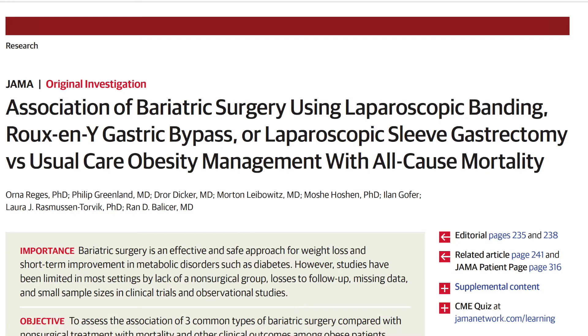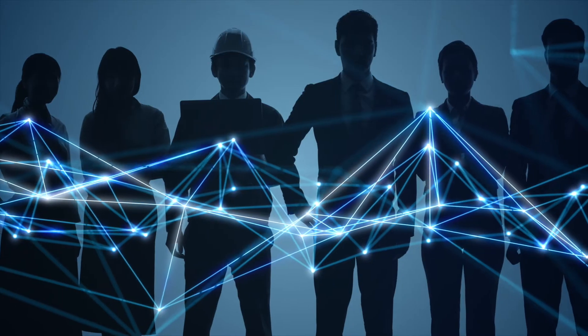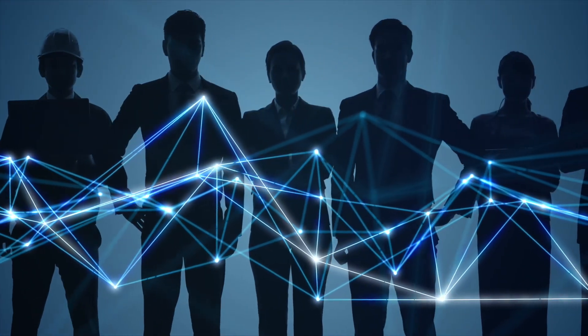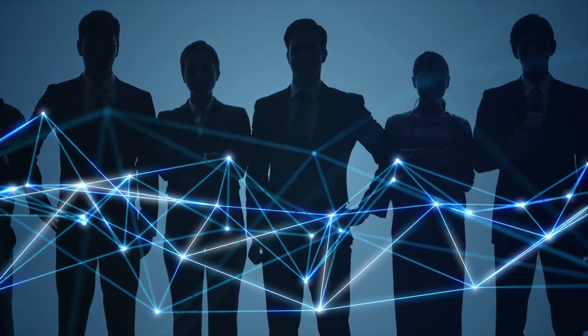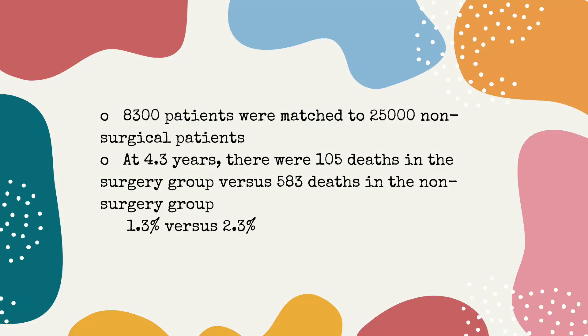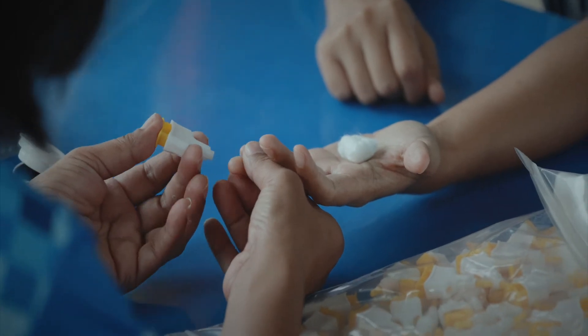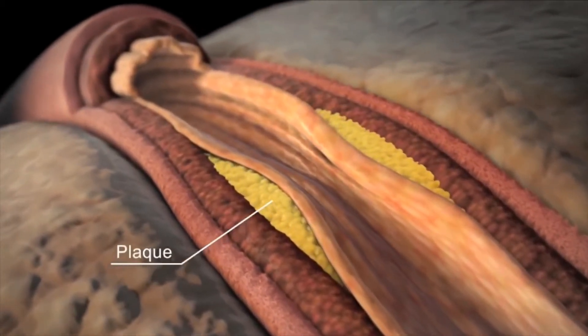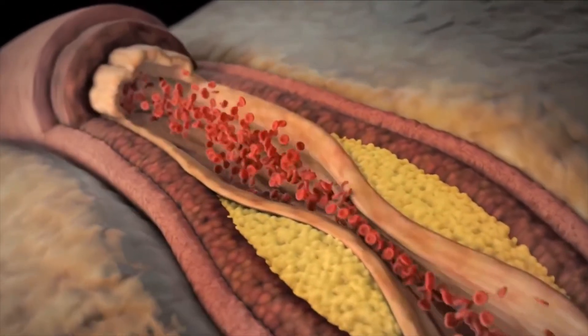Bariatric surgery may also prolong life, as seen in a study from Israel. In that study, 8,300 patients were matched to 25,000 non-surgical patients with the same characteristics to better isolate the effect of surgery. At 4.3 years, there were 105 deaths in the surgery group versus 583 deaths in the non-surgery group — 1.3 percent versus 2.3 percent, which was statistically significant. Other benefits include reversing type 2 diabetes, high blood pressure, and cholesterol, all of which are risk factors for cardiovascular disease.